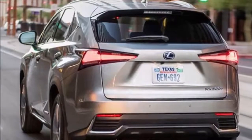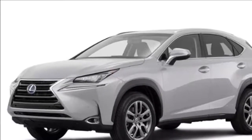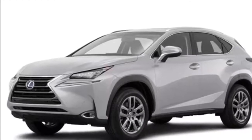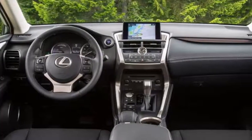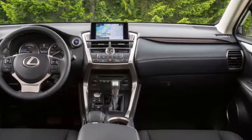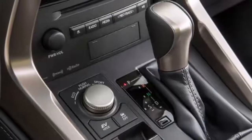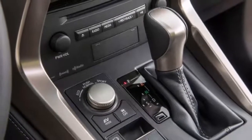New alloy wheel designs have also been produced. Interior — an authentic driver's environment with added convenience: the NX's cabin has been given a sportier and more luxurious feel, while a reappraisal of equipment features including larger multimedia displays and a revised air conditioning control panel delivers improved ease of use and a smarter appearance.